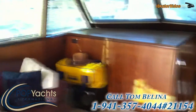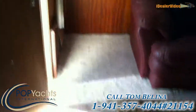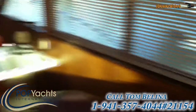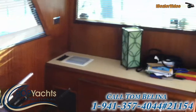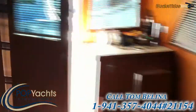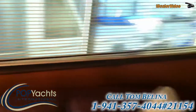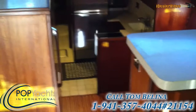This is the main salon. It's early evening with the light coming in. Let's take a look below.